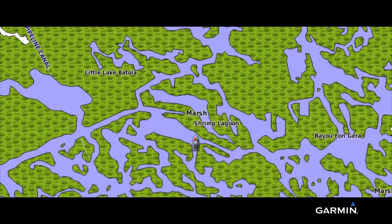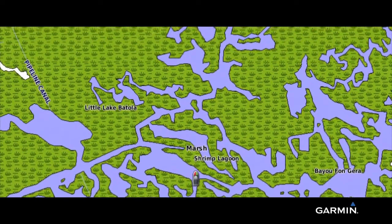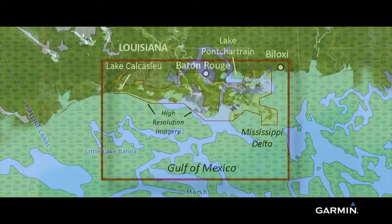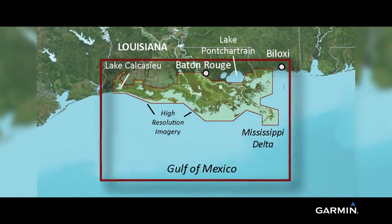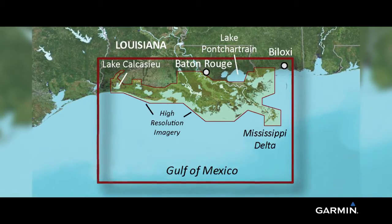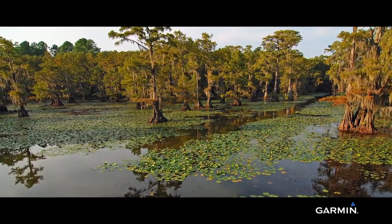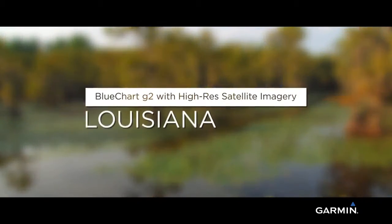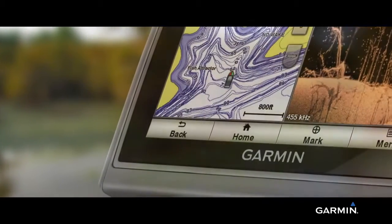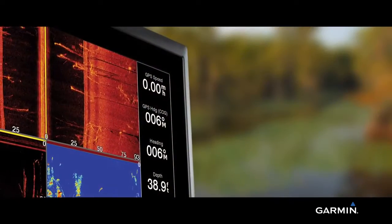You also have a choice of standard 2D direct overhead or 3D over-the-bow map views to further enhance chart interpretation and orientation. And since it's all on a single card, you never have to insert a different map card or worry about having the right card on board. So go ahead, get out on the bayou like you were born on it, with Garmin BlueChart G2 High Resolution Satellite Imagery of the Louisiana Bayou. Available for compatible Garmin Echo Map and GPS Map Chart Plotters and Combos.